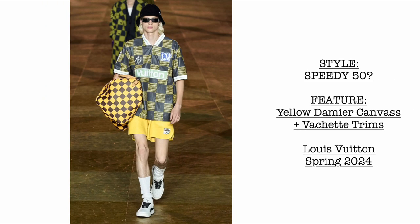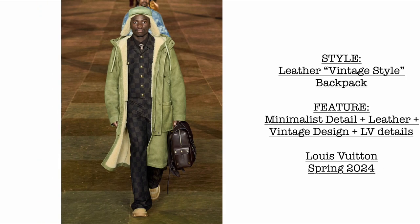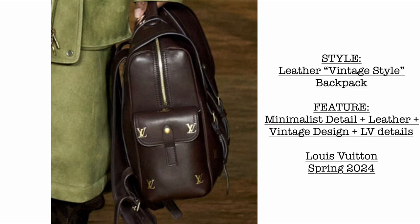Then we have the Speedy 50. This one is the yellow Damae canvas version with vachetta trim, and it looks very, very soft. I'm not really sure if this is also made of genuine leather. Then we have the leather vintage style backpack — very minimalist in detail, made of leather, with a vintage design and LV monogram on the sides.